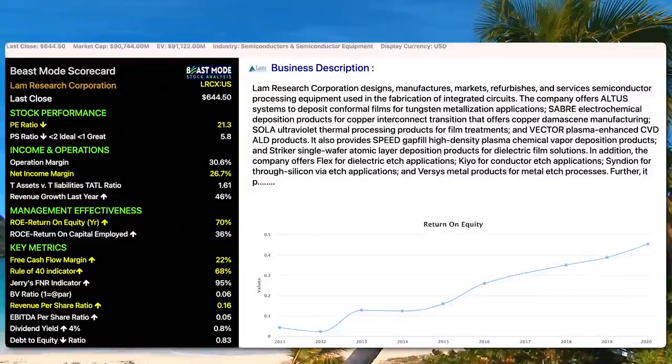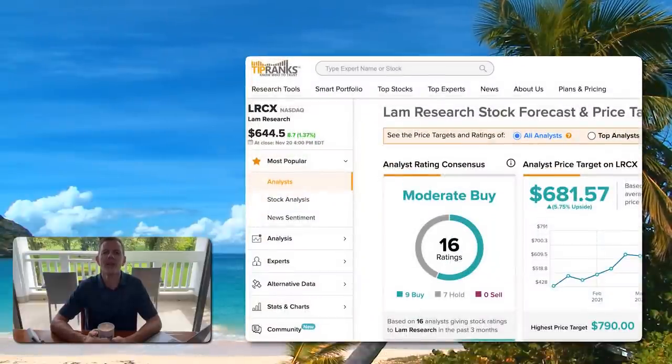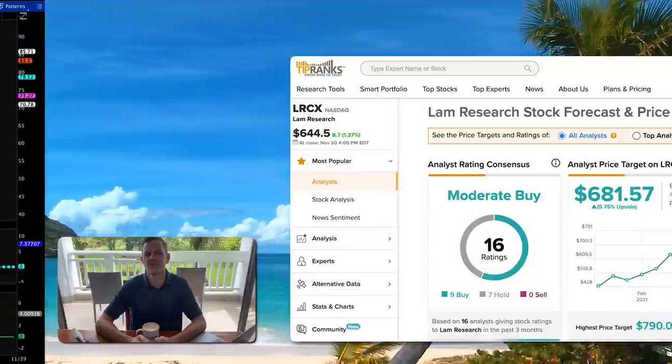Next up we have LAM Research. Our Beast Mode scorecard shows LRCX has a PE ratio of 21.3, a net income margin of 26.7% — also very strong — a return on equity of 70%, and a free cash flow margin of 22%. TipRanks has LAM Research rated as a moderate buy with a high price target of $790, giving it a 23% upside.